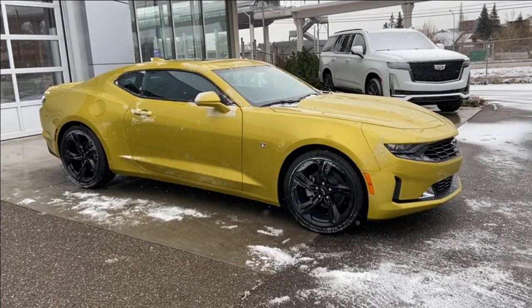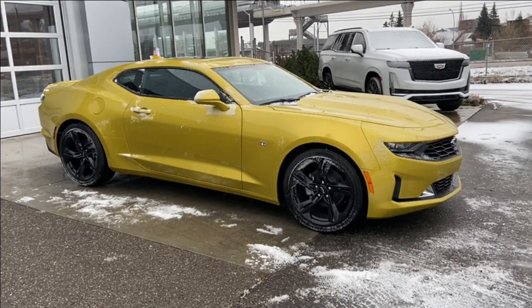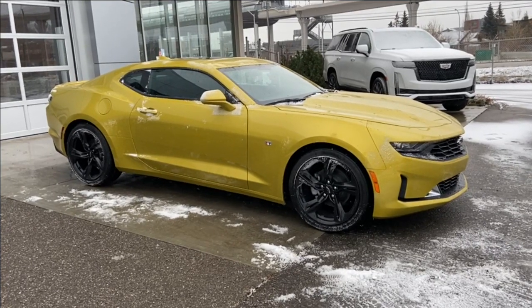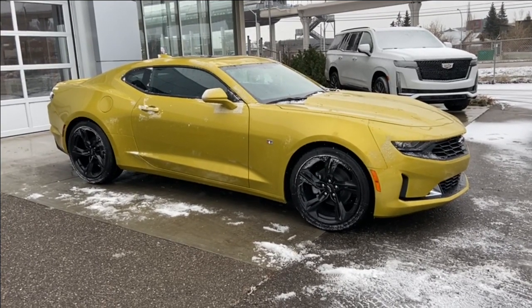Welcome to the brand new 2024 Chevrolet Camaro 1LT in nitro yellow metallic. This car is powered by a 3.6 liter V6, bolted up to a 10-speed automatic transmission.